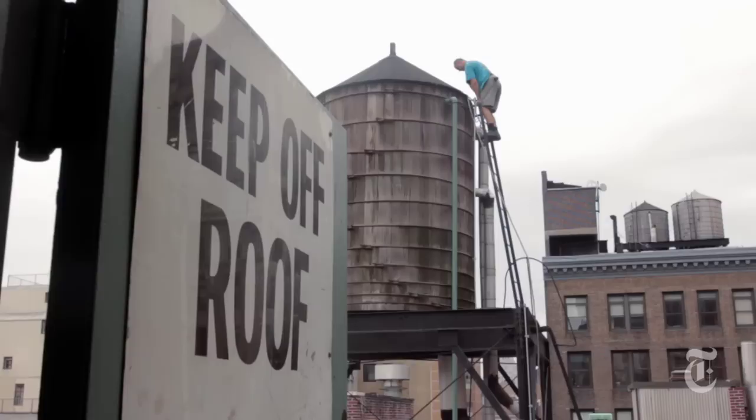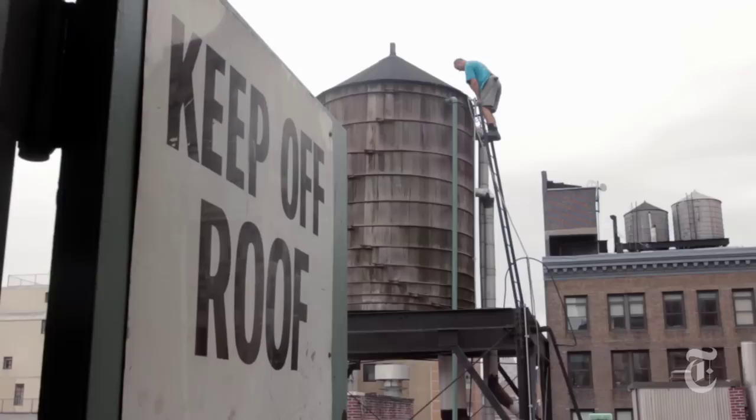Despite billions of dollars spent to protect New York's drinking water, the delivery system has a weak spot: the thousands of unmaintained, untested, and forgotten water tanks.